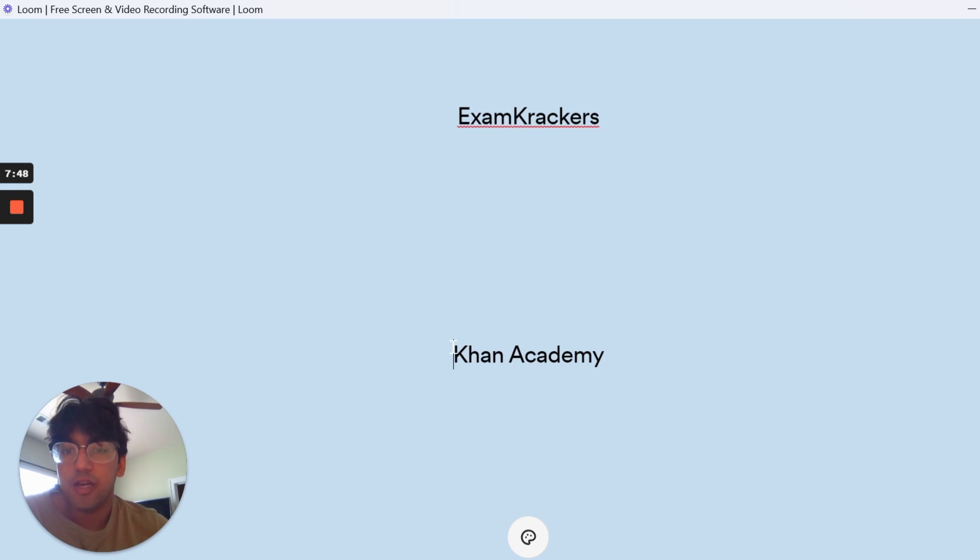Khan Academy is a great resource. The psychology and sociology videos were absolutely phenomenal. All the other videos are pretty good too, and best of all it's a free resource. I really hope they still have the MCAT resources available — I know they were thinking about pulling them down — so just check if the MCAT videos are still up.